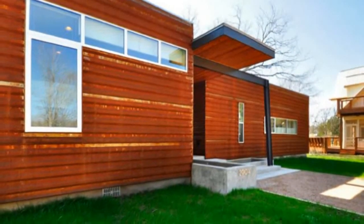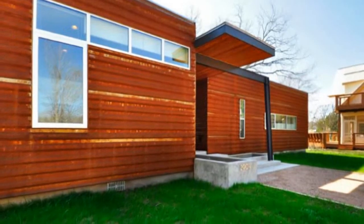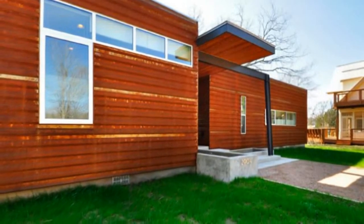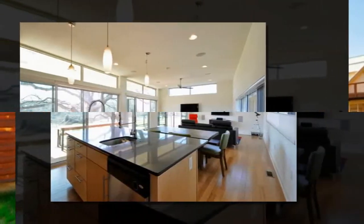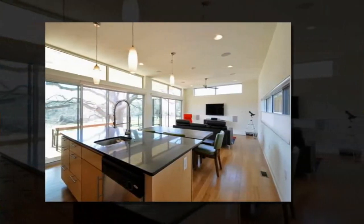Clad in a patinated metal skin, the Blanco River House has direct connections with the outdoors via sliding glass walls and a huge covered deck that expands the 1,400 square feet to 2,000 square feet.